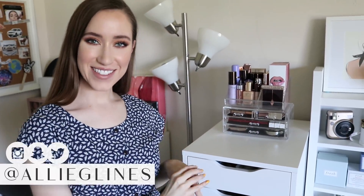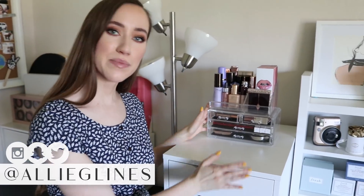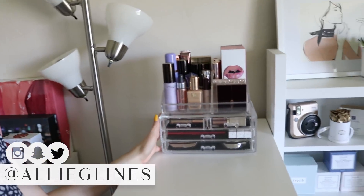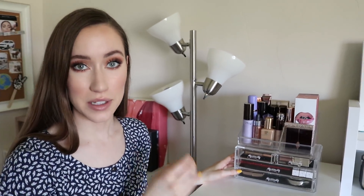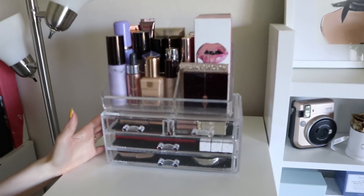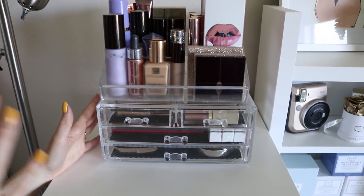Hey guys and welcome back to my channel. Today's video is going to be another video in my makeup collection series. I'm going to go through my high-end makeup. I'm starting here, even though this is my drugstore collection drawer, which I already posted — I will link that video down below. But on top of it, I do have a few high-end products and this is where we're going to start.